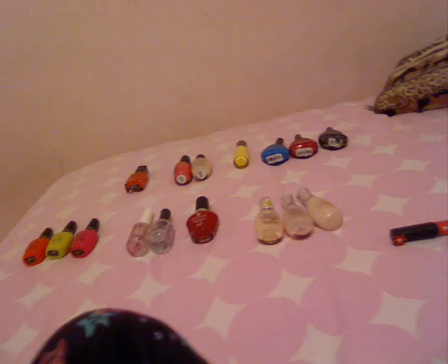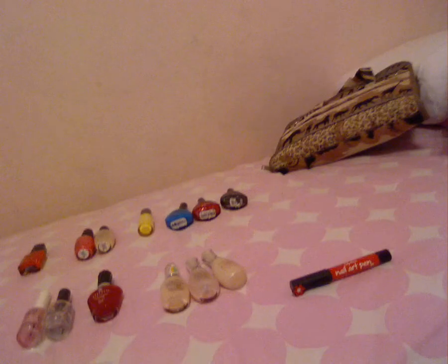I don't have that many nail polishes, but I have nice brand nail polishes. I don't buy cheap ones — I buy expensive ones. Anyway, this is my nail polish collection and I'm just going to be showing them to you.